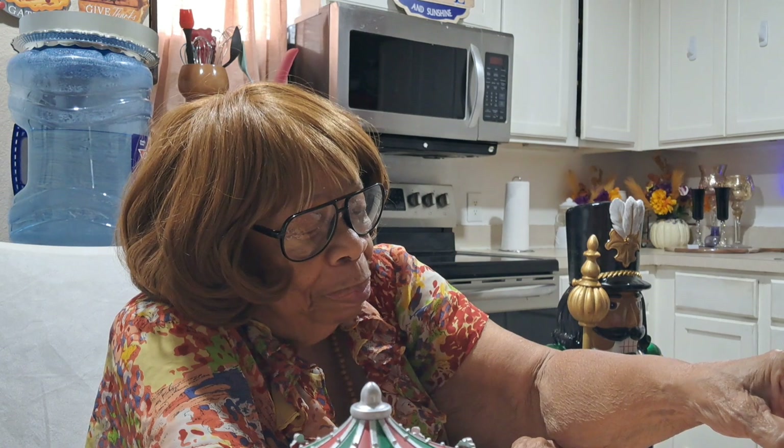Hello everyone, welcome back to Ms. Lena's Kitchen. We are out here. I'm going to read my scripture first. I hope everyone is having a blessed day.